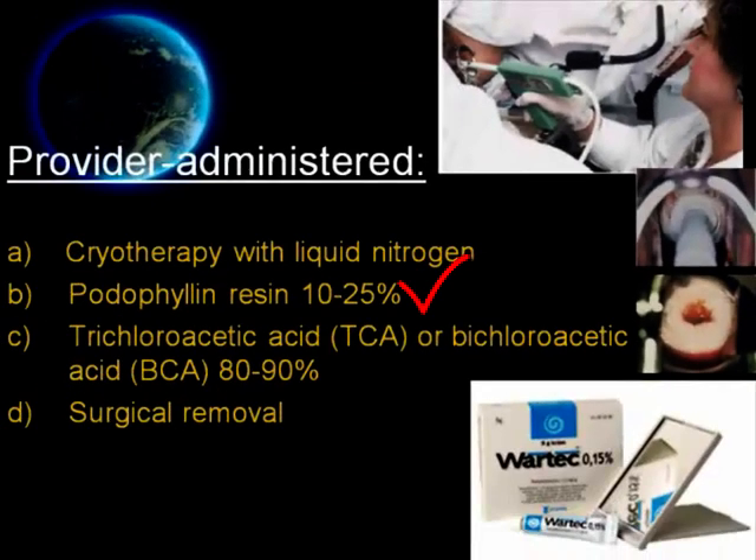Number two, podophylline resin 10 to 25%. A small amount should be applied to each external wart and allowed to air dry. To avoid the possibility of problems with systemic absorption and toxicity, some experts recommend that application should be limited to less than 0.5 ml of podophylline or less than 10 cm² of wart per session. Some experts suggest it should be thoroughly washed 1 to 4 hours after application to reduce local irritation, then repeated weekly if necessary.